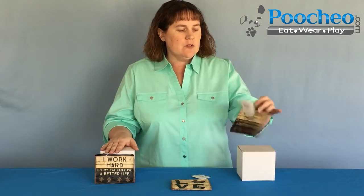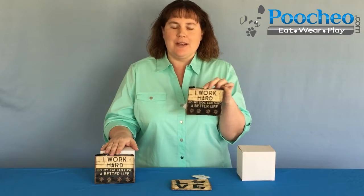Hi, this is Cindy from Huchio.com and I have got some great zipper wallets here for you from Primitives by Kathy. So basically we have two wallets here. One is for cat lovers and one is for dog lovers. So we've got a dog lover one that says, I work hard so my dog can have a better life.